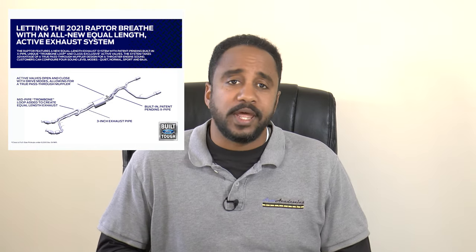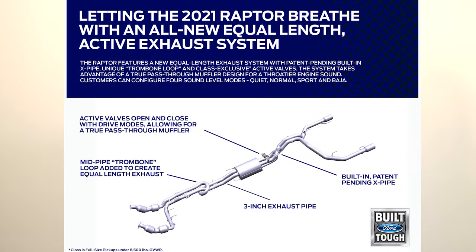Something noteworthy is the new 3-inch equal-length exhaust system with active valves. We at Auto Academics haven't been fans of the EcoBoost exhaust note in the past, and this one supposedly has improved sound quality. Ford shared a sound bite, so you can let us know what you think in the comments below.